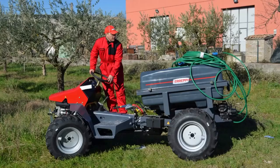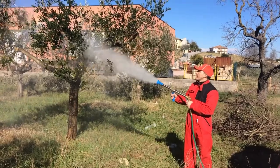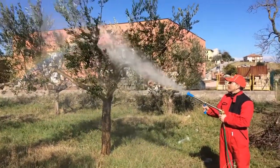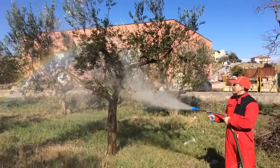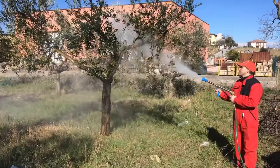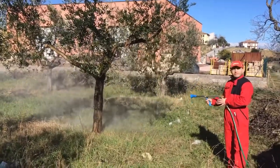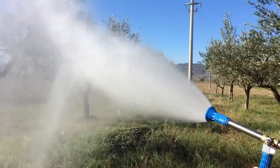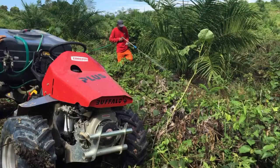Heropi presents Buffalo Tractors with Fumigation Tank. We can install high-pressure lenses to sprinkle liquids for sanitization and disinfection, up to 15 meters height.